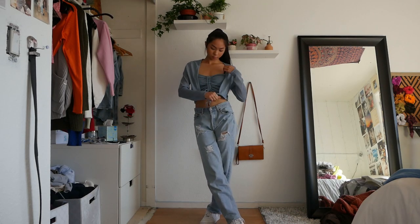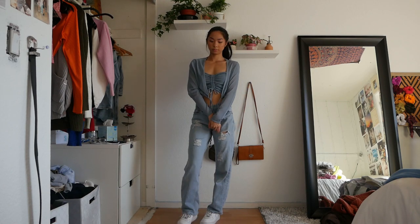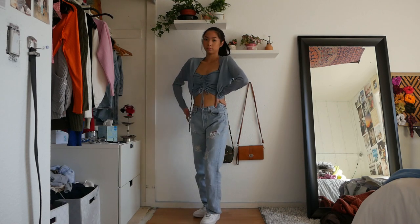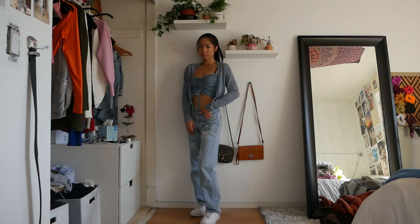Cute sets are a must for the springtime, so I just had this set from Princess Polly and I paired it with these ripped up Levi's jeans. I definitely think that any type of ripped up light wash jeans are perfect for the springtime.